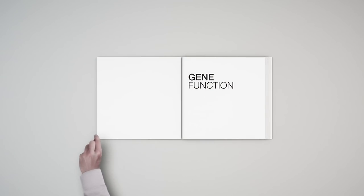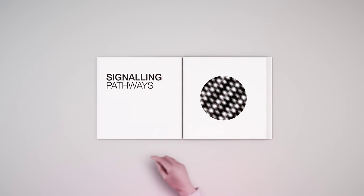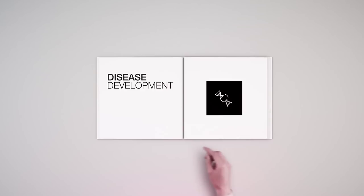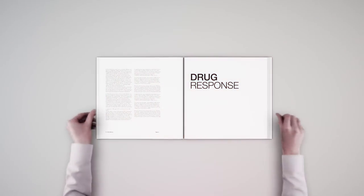Whether you're trying to understand gene function, signaling pathways, epigenetics, disease development, drug response, or gene therapies,